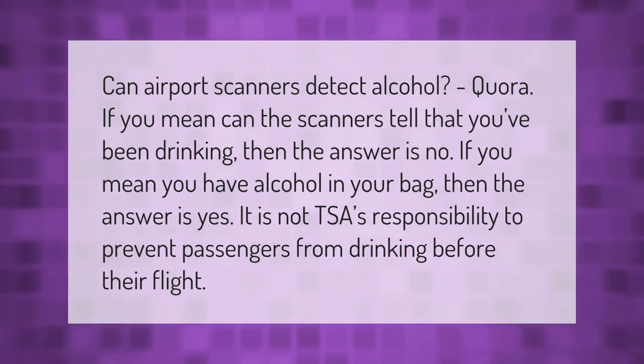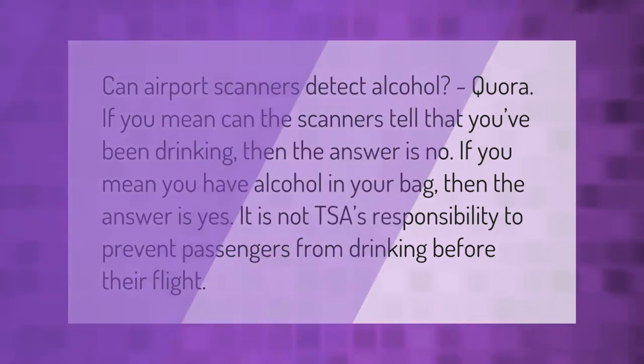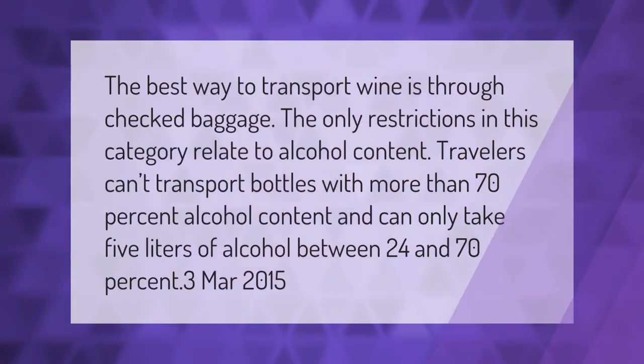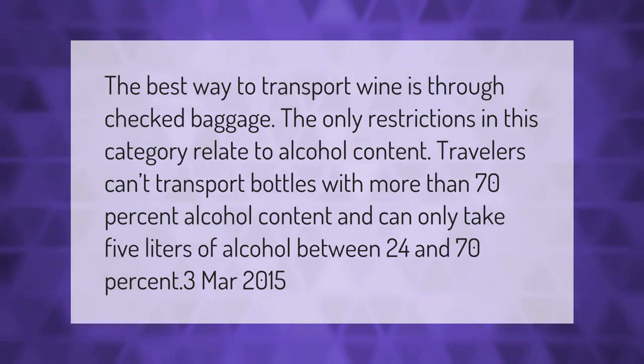The best way to transport wine is through checked baggage. The only restrictions in this category relate to alcohol content: travelers can't transport bottles with more than 70% alcohol content, and can only take five liters of alcohol between 24 and 70 percent.